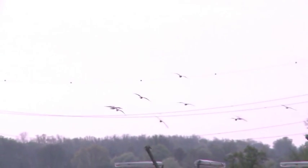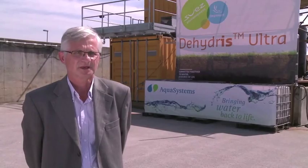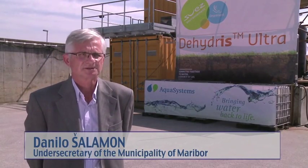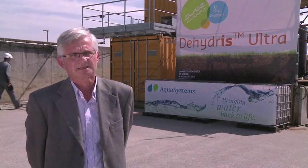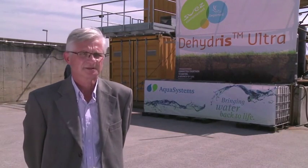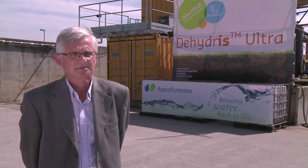It is a nice story for Maribor, a nice story for the people who use the plant, and I believe also a good story for all engineers and experts from the French side — Aqua Systems and DeGremont. This is the spirit of such a type of contract. It looks like a family.